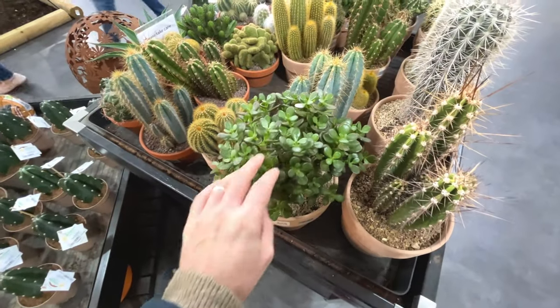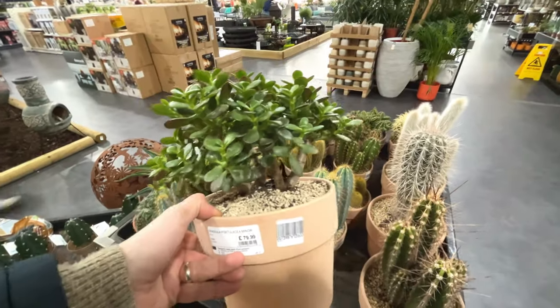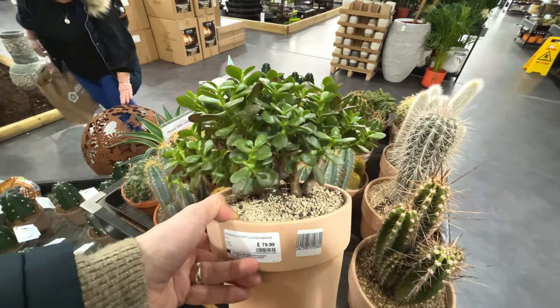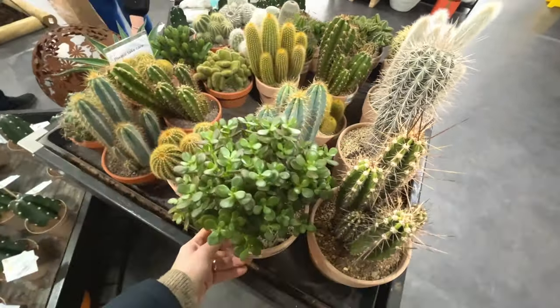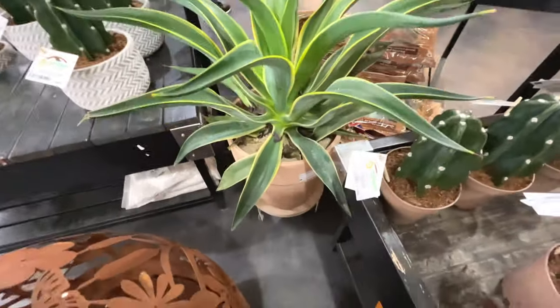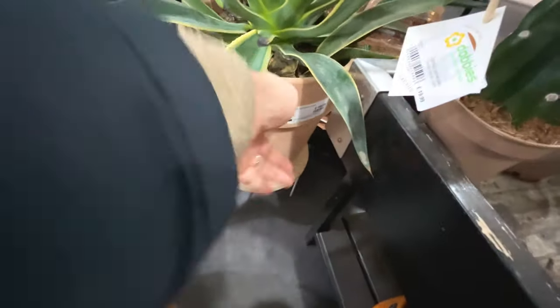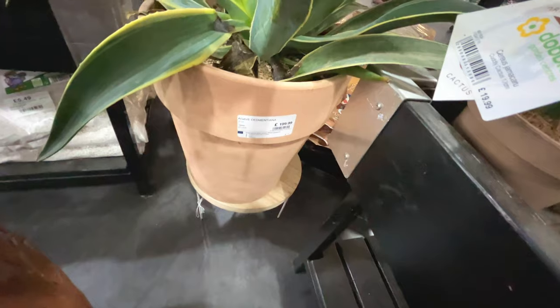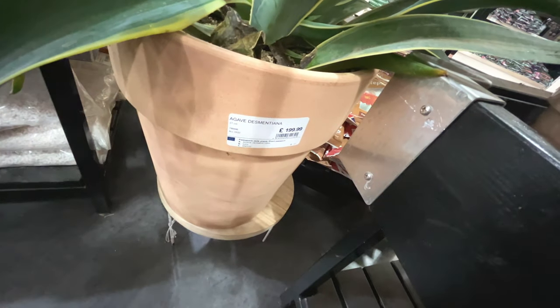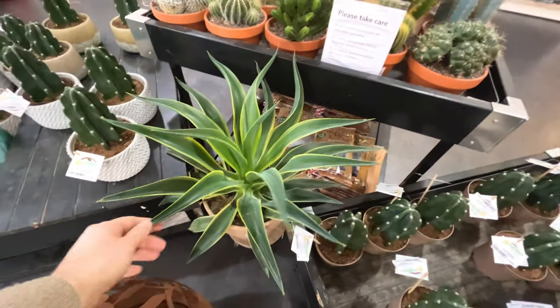Spoiled for choice in this shop. Another jade plant - smaller leaves, it's interesting. Look at that snake plant. Agave Desmetiana - I'll show you that. £200. Looks like a Sansevieria - interesting shape.